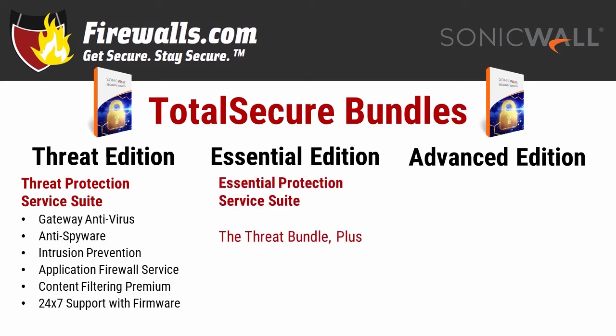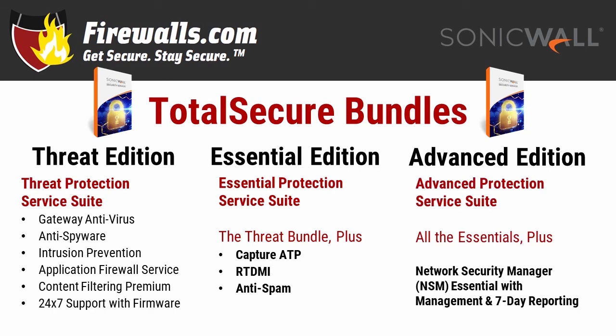Stepping up to the Essential bundle gives you all those features plus Capture ATP — Advanced Threat Protection — to help you stop ransomware, never-before-seen malware, and just about anything you can think of, along with the RTDMI (Real-Time Deep Memory Inspection) engine. There's also anti-spam protection in this bundle. Moving to the Advanced level gets you all of the Essential bundle plus Network Security Manager Essentials, which includes cloud management and cloud-based reporting — some of the most comprehensive firewall management and automated reporting you can find. You can also go à la carte if you'd rather pick and choose your preferred services, but bundles offer the best bang for your network security buck.